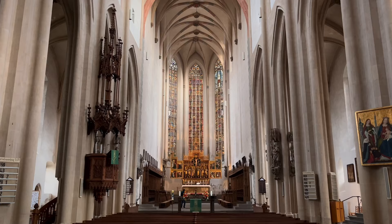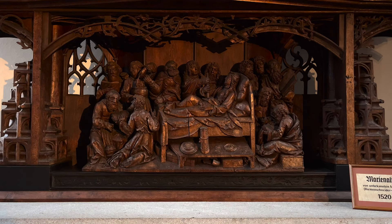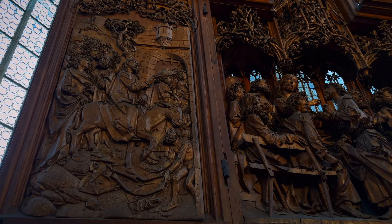St. James Church is the most important temple in Rothenberg. This Lutheran church contains some important artworks inside, the most significant being the incredible Holy Blood of Jesus altarpiece, made of wood from the 16th century.